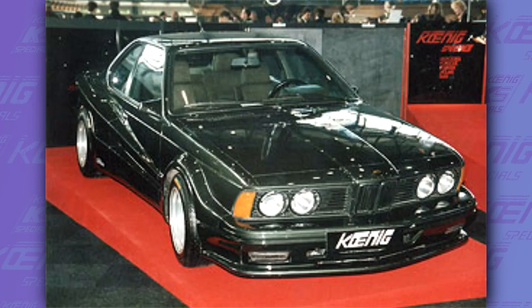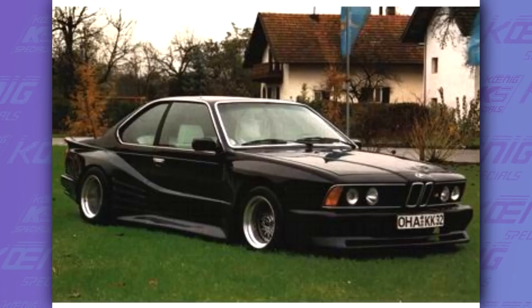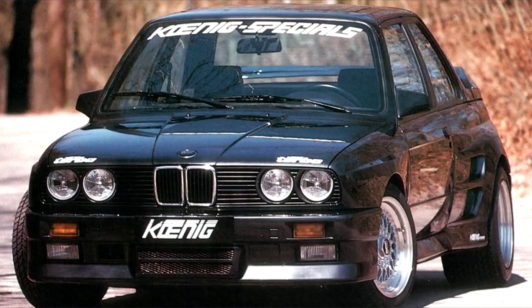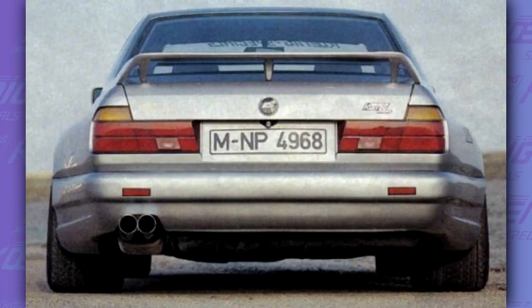There exist some E24s that look like they were built by Koenig because of the Testarossa stripes, but those cars were actually built by another tuner called Kago Motorsport. Koenig also built two other BMWs, but not much information exists about these cars either — an E32 7 Series and an E30 3 Series. Both cars look like they just received a wider body, and they don't look bad at all, especially the E32 with those ultra-wide fenders.